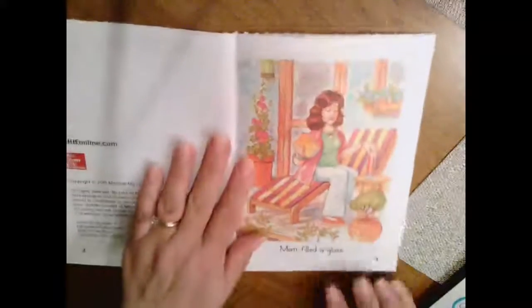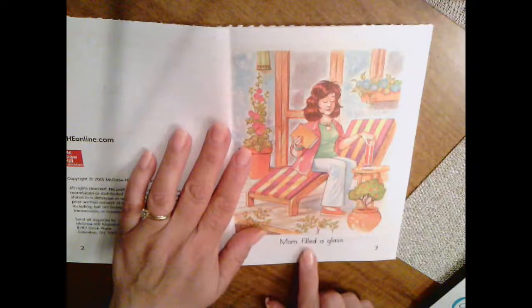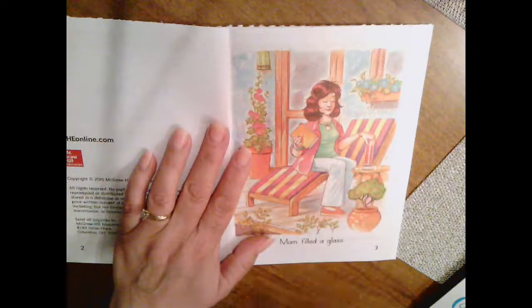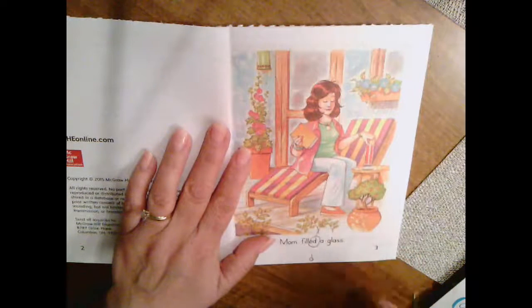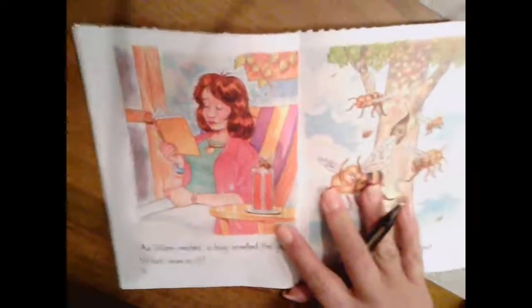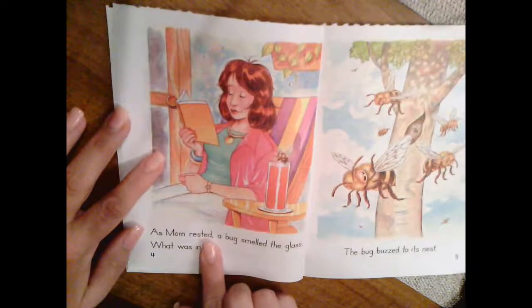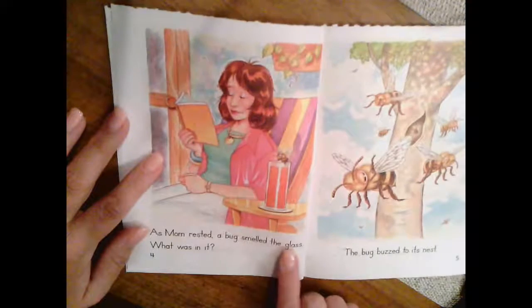The Glass. Put your finger under the words. Ready? Mom filled a glass. What did this ED say? Right, it made the D sound. Filled. Let's keep reading here. Put your finger under the words.